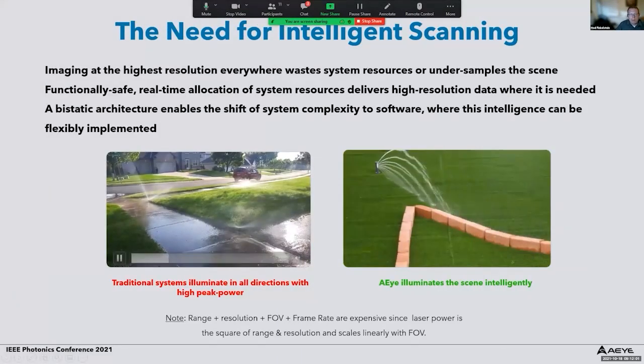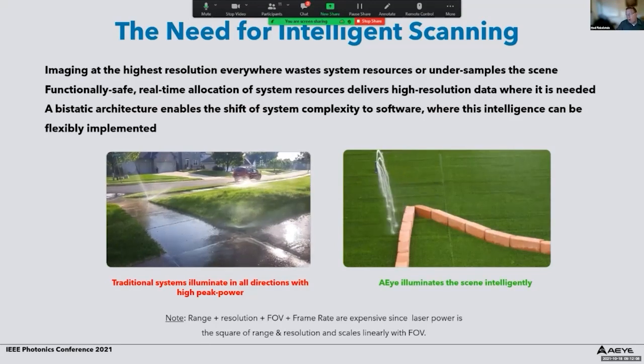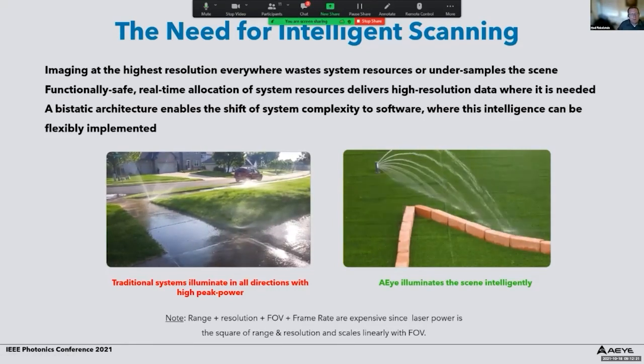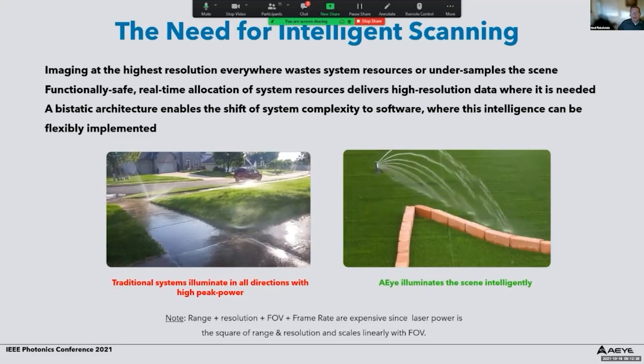This brings us to the need for intelligence in scanning. Imaging at the highest resolution everywhere wastes system resources — laser power — or it under-samples the scene. This is like a sprinkler system that sprinkles everywhere, watering the pavement as well as the grass. Intelligence in the LiDAR system is like a smart sprinkler that only waters where needed. The programmability of the system is done in software, so you can reprogram the scan pattern adaptively based on information found in the scene.